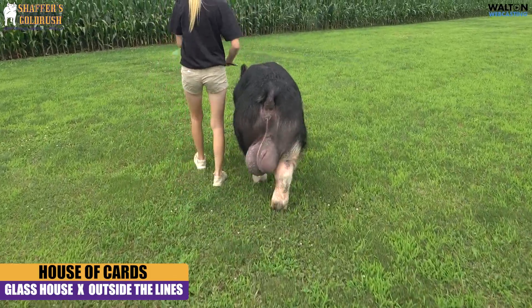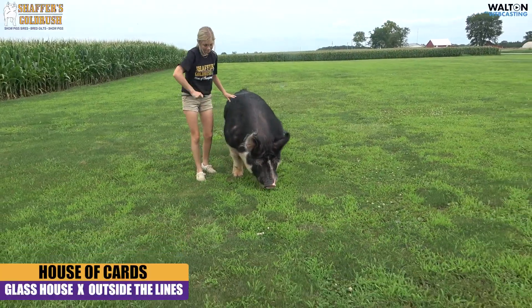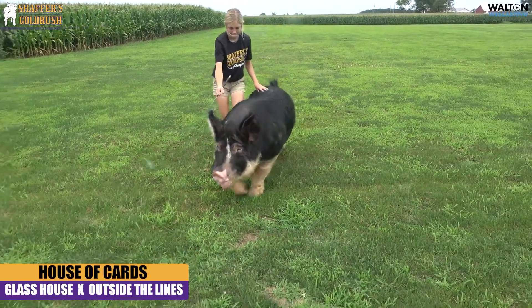As you study that foot and bone size on him, extremely good. He hits that ground extremely well. He gets out and moves. He is not as flashy as some of these younger boars, but study that internal mass.